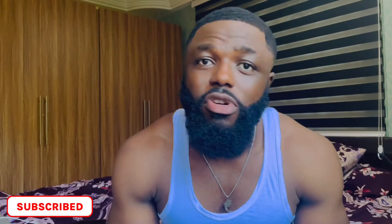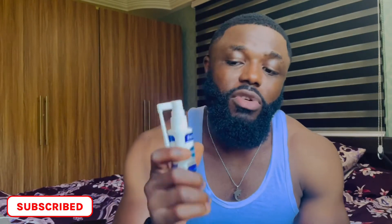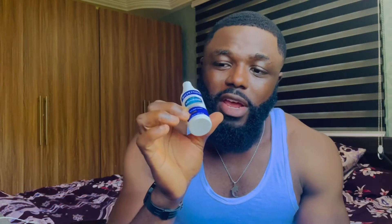Another mistake that most guys make is when they finish showering, they don't dry their face properly before applying the minoxidil. They end up applying it on wet skin, which dilutes the content of the product. This product contains five percent minoxidil, so if you add any kind of solution to it, it dilutes it and that hinders the effectiveness of the product.